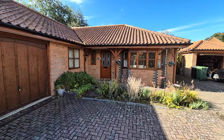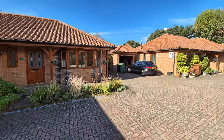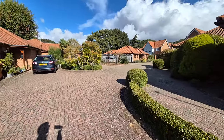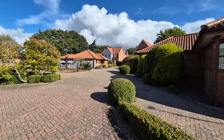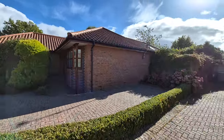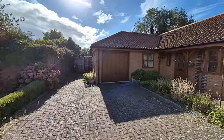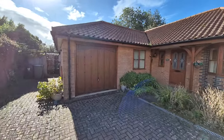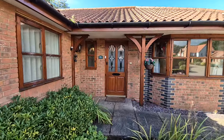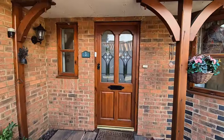We're situated on a select desirable development of just five bungalows. This particular one is tucked away right in the corner, so there is no passing traffic, just people accessing the properties. So that's the outside front.